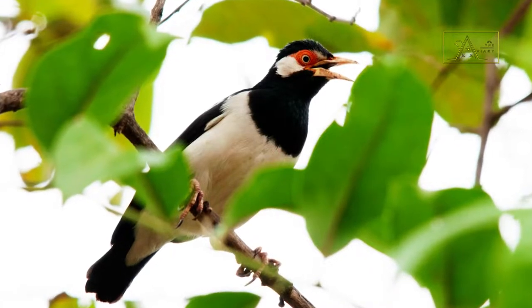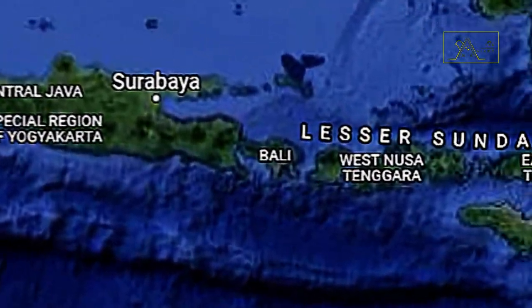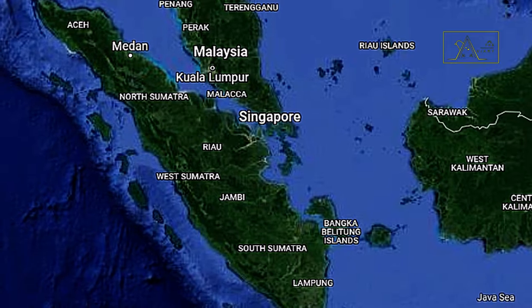Let me introduce you to the Javan Pied Myna, also known as Javan Pied Starling. They are endemic birds in Java and Bali, Indonesia. Some also inhabit Sumatra, but they are not endemic to Sumatra.